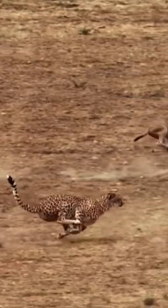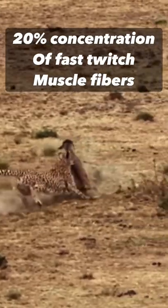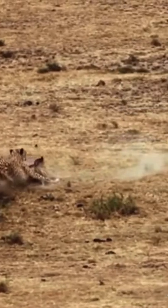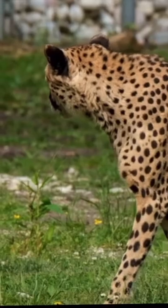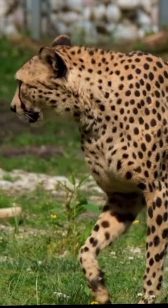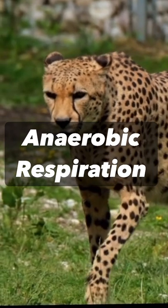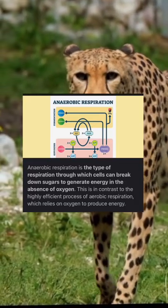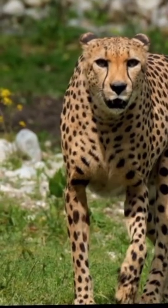Fast twitch muscle fibers provide power over endurance, and cheetahs have up to a 20 percent higher concentration of these specialized fibers compared to other fast-moving animals like greyhounds and horses. Fast twitch muscle fibers are efficient for only a few minutes, during times when the supply of oxygen is reduced, through anaerobic respiration — a chemical process in which oxygen is used to make energy from carbohydrates. So in other words, science bitch.